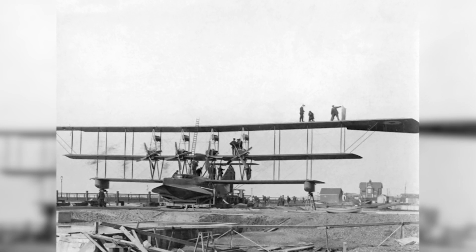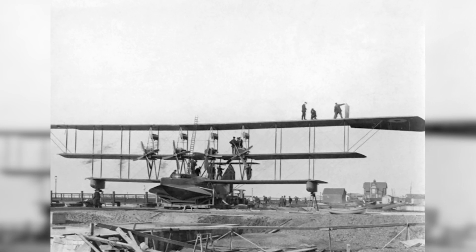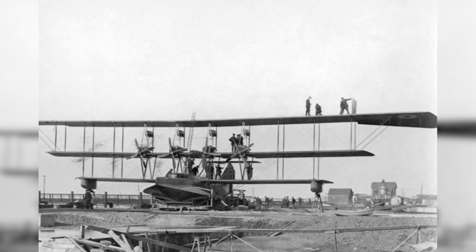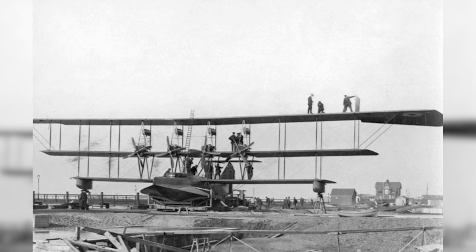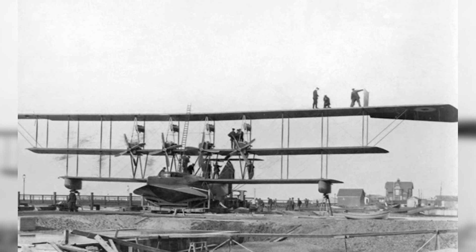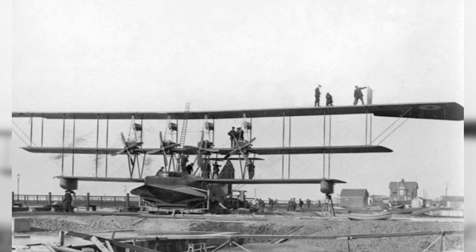The Curtis Wanamaker Triplane, also known as the Curtis Model T, was a large flying boat dating back to World War I. Its story began in the year 1915, when American businessman Rodman Wanamaker commissioned the Curtis Aeroplane and Motor Company to design and build a large flying boat capable of transatlantic flight.